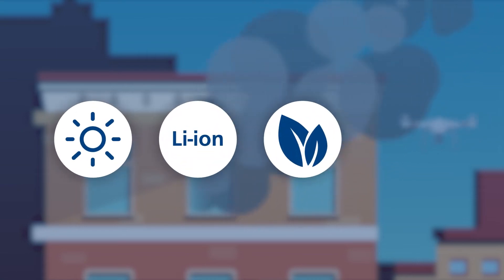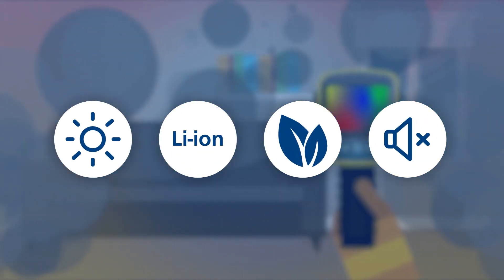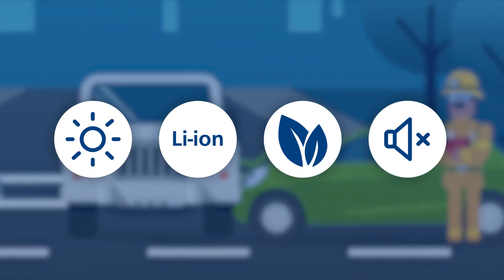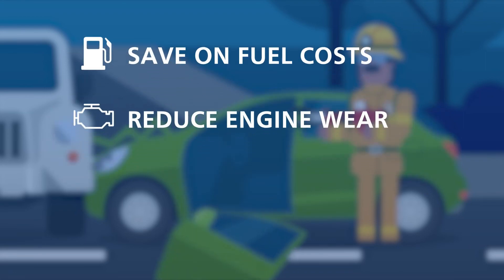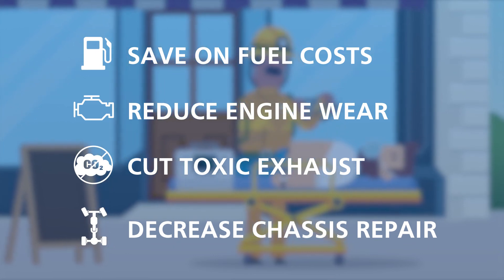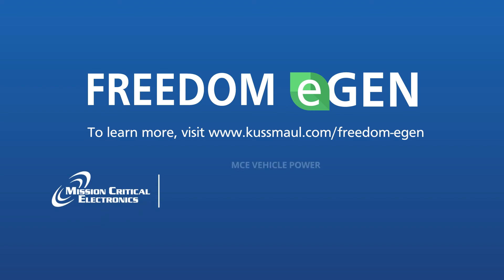Freedom eGen utilizes the most advanced technologies available today, including solar and lithium, to offer a cleaner, greener, quieter, self-reliant power system that is robust and easy to use. Save on fuel costs, engine wear and tear, toxic exhaust and chassis repair and maintenance. Keep the power on and turn the engine off using the smart solution Freedom eGen.